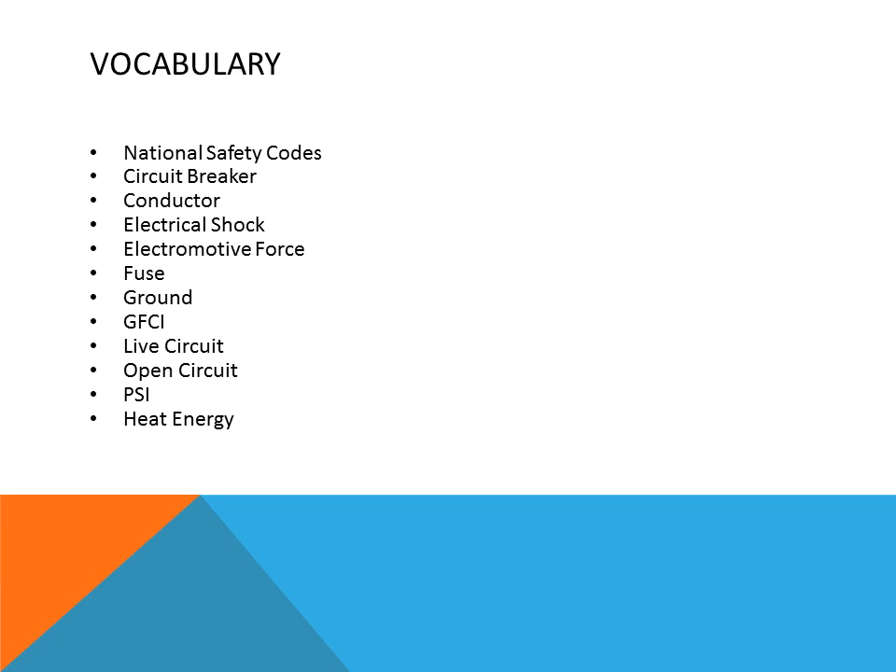This week's vocabulary will cover: National Safety Code, Compensation, Circuit Breakers, Conductor, Electrical Shock, Electromotive Force, Fuse, Ground, GFCI, Live Circuits, Open Circuit, PSI, and Heat Energy.